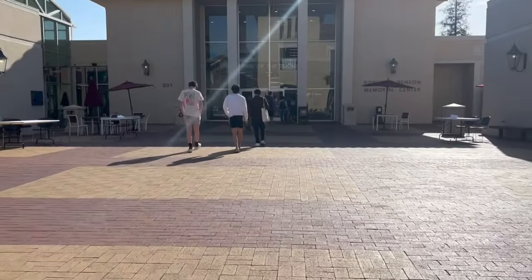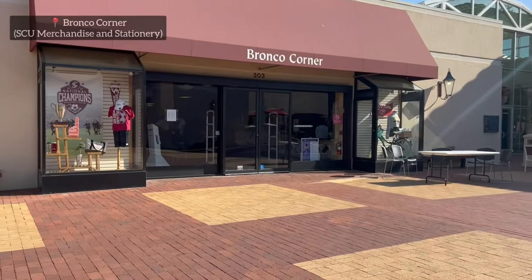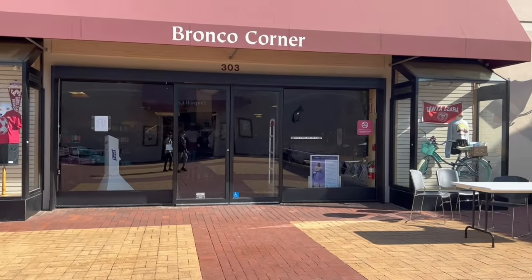This is the entrance of the Benson Center and that's the Bronco Corner, where you can find all your Santa Clara merchandise — shirts, caps, and many other things.